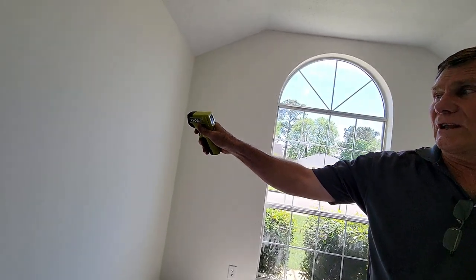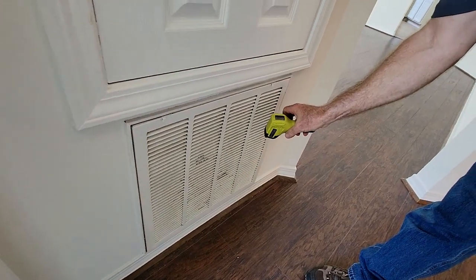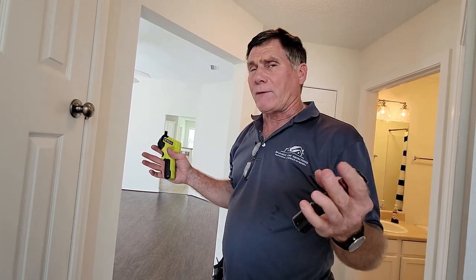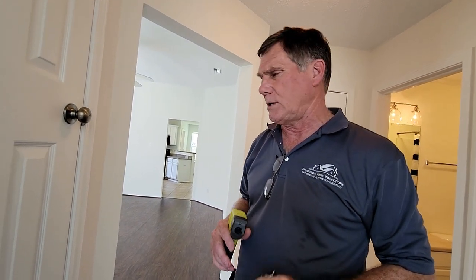Rick shows an infrared temperature sensor — he points it at something and it tells him the temperature. The wall is 73 degrees. He checks the supply register, which reads 59 degrees because the AC is on, and the return reads 70 degrees — an 11-degree delta. He explains he's looking for about a 15-degree delta. The unit outside is a 2.5-ton unit, which should produce a 15-degree delta or close to it — around 13, 14, or 15 degrees.